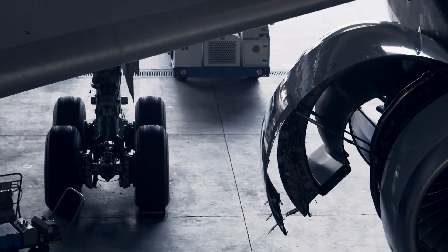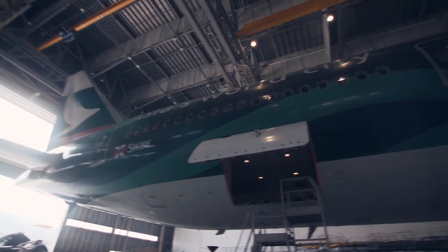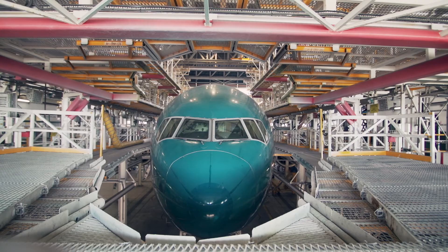Aircraft come in for regular maintenance, but there's also unscheduled maintenance. Whenever we have an emergency repair, safety is our first priority. We have the aircraft come into the hangar at the earliest opportunity to get a repair done as soon as possible.